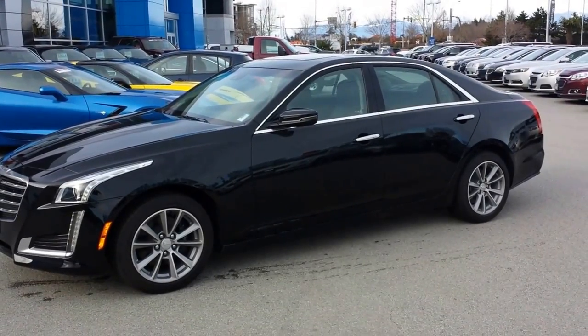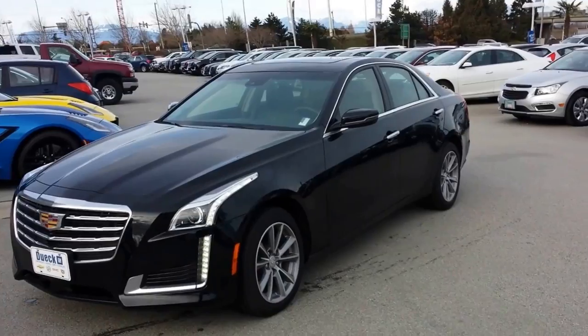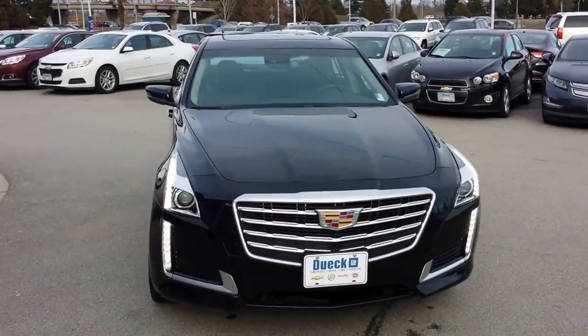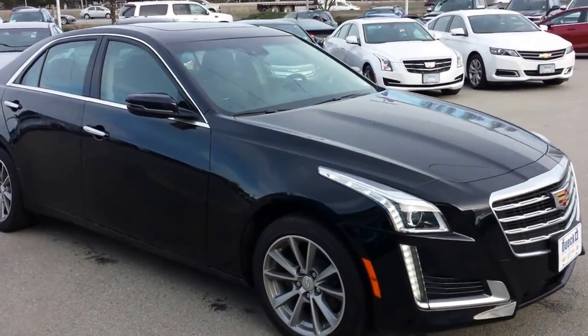Hey everybody, Sheldon here with Truck Hunter BC, working out of Duick in Richmond, BC. I'm showing you the 2017 Cadillac CTS all-wheel drive CTS.